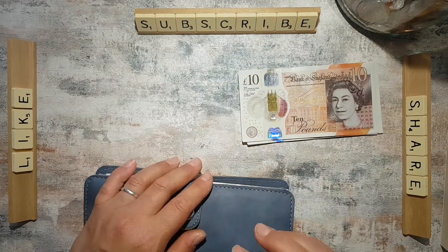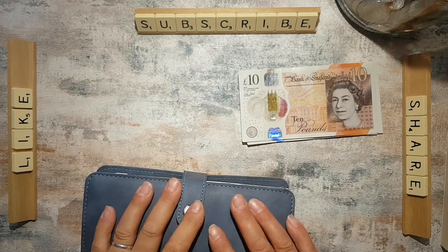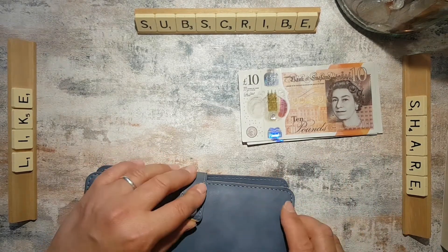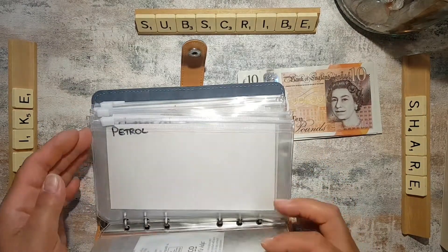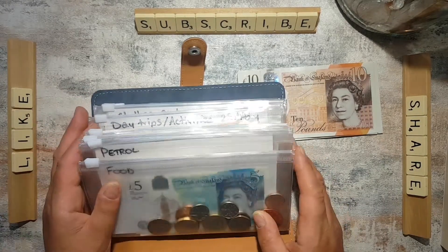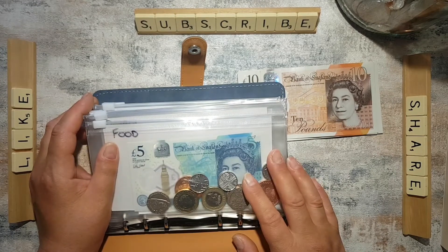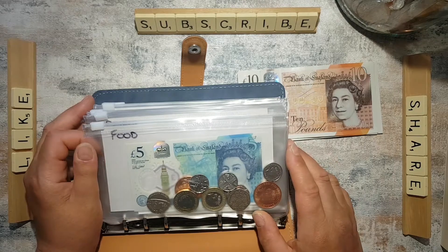If you've seen my other videos you'll know that we have a full-time income as well and that's what most of our day-to-day spending comes out of. This wallet is getting a bit full now because I've got all of my wallets in here, and I desperately need to get a separate one for savings and stuff I don't want to carry around all the time, because carrying all this cash makes me a bit nervous sometimes.